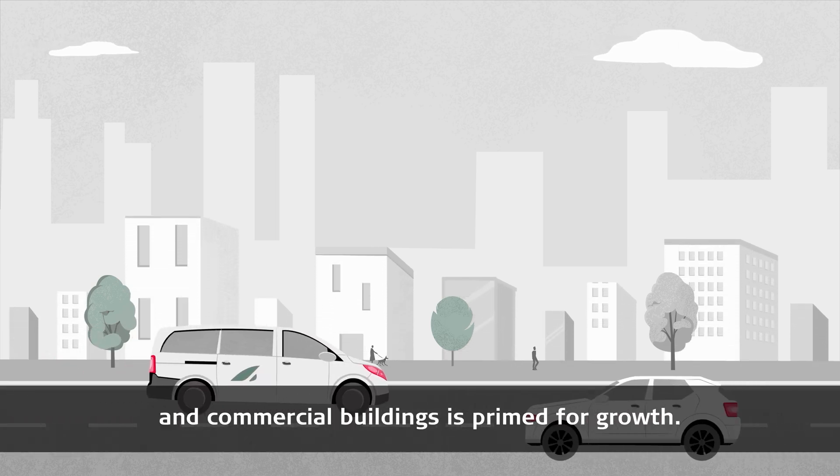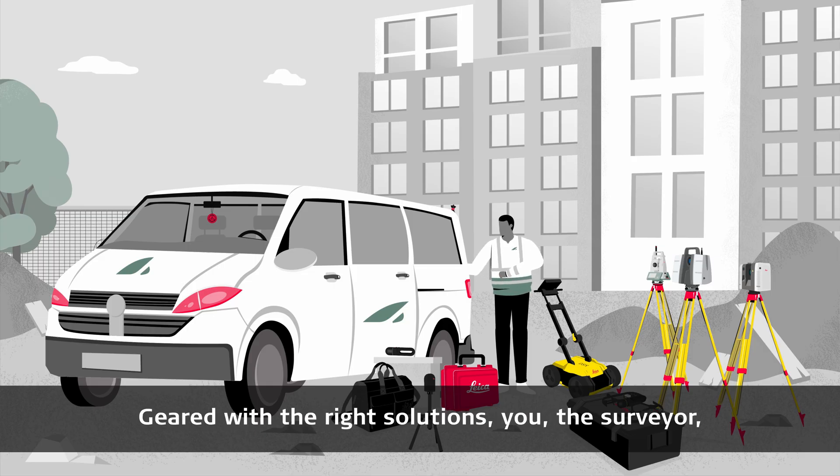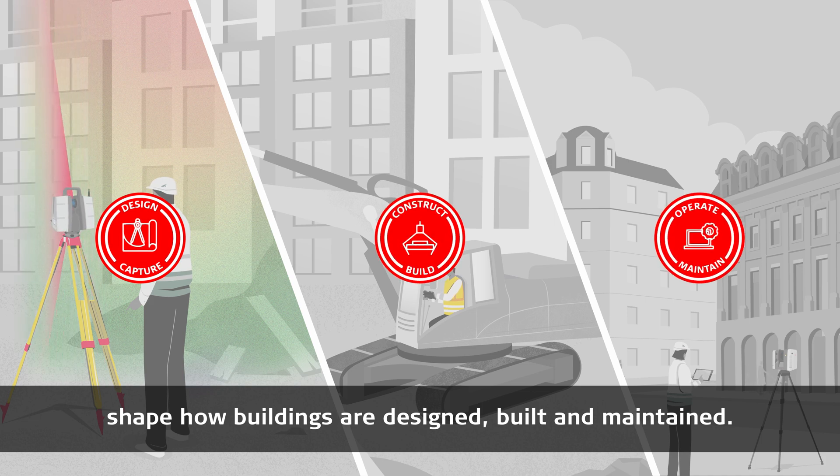The construction industry for residential and commercial buildings is primed for growth. Geared with the right solutions, you, the surveyor, shape how buildings are designed, built and maintained.